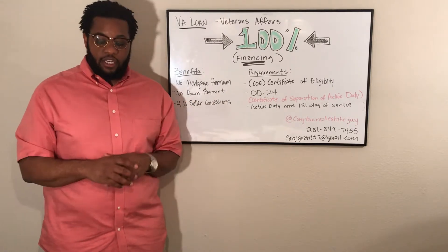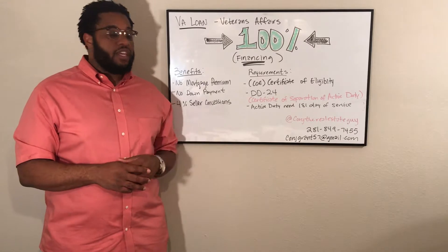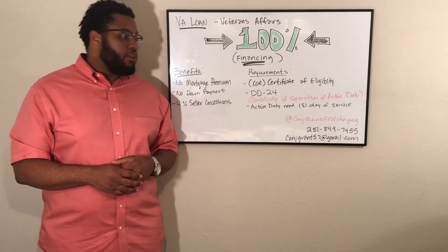Also, the seller of the house could give you up to four percent of the sales price to sweeten the deal at closing. Some of the requirements include the COE, which is the certificate of eligibility, and the DD-214, which is a certificate of separation from active duty.